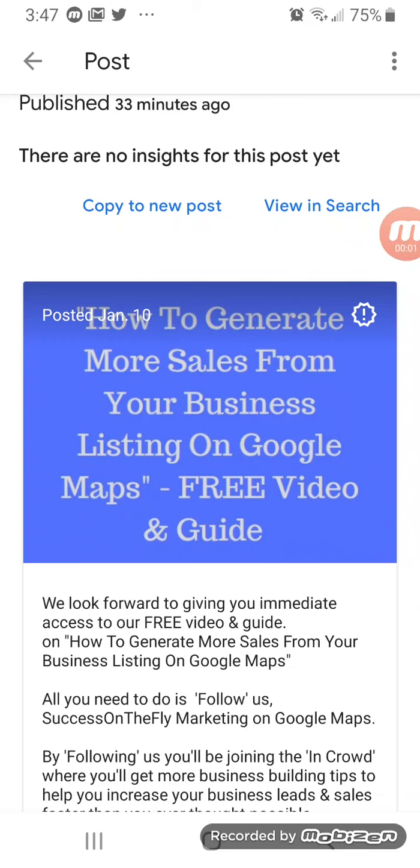Welcome, Mark Huber, Success on the Fly Marketing. Delighted to have you here for my follow-up video to the previous one on how to create a welcome offer. This quick five-minute video will be a learn-out-loud step-by-step on how you can build and increase engagement and build up a loyal following through your Google business listing on Google Maps.